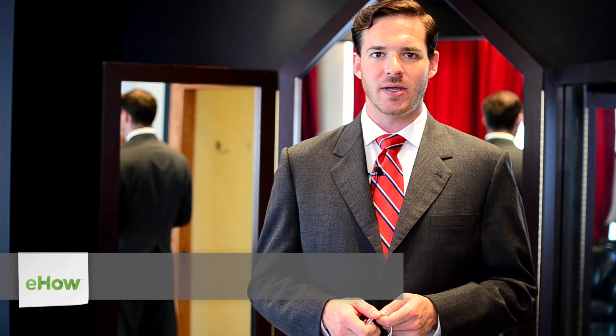Hi, I'm Brian Lipstein, president of Henry A. Davidson, and we're here to talk about what kind of shirt to wear for a professional photo. When getting your professional photo done, you want to always be in a button-down shirt, generally with a tie and jacket on. That may not always be required.